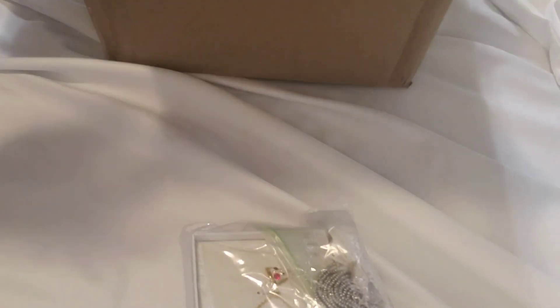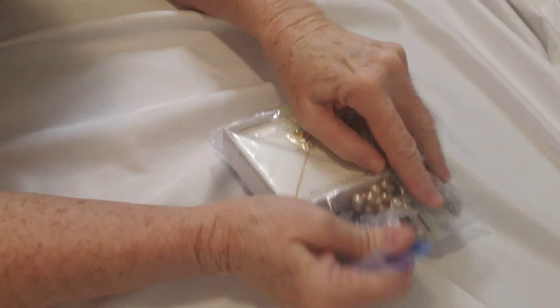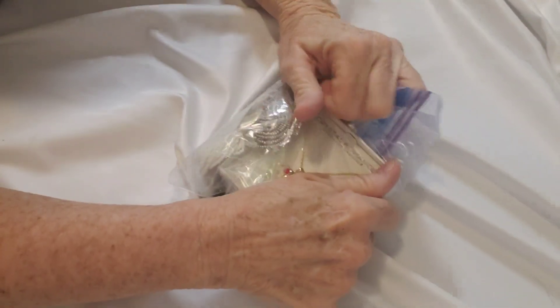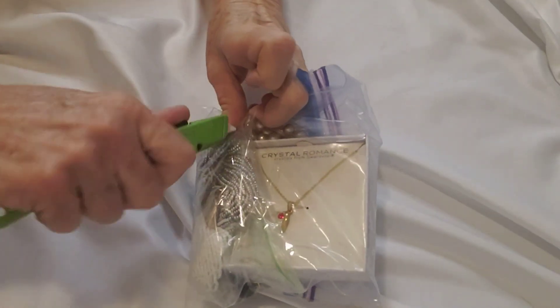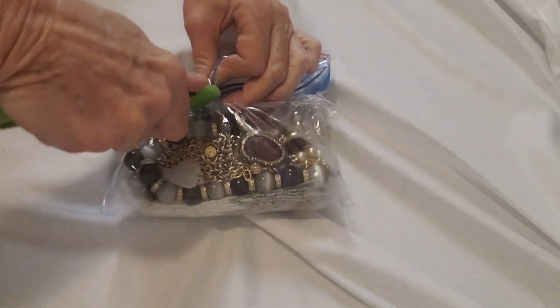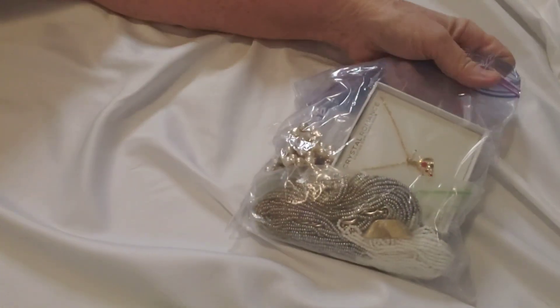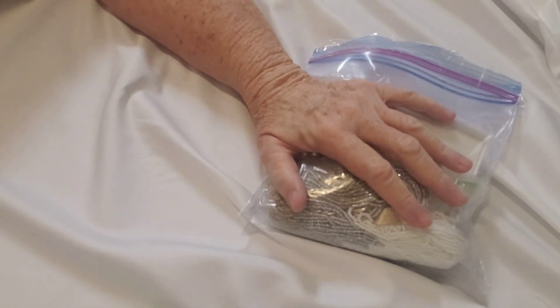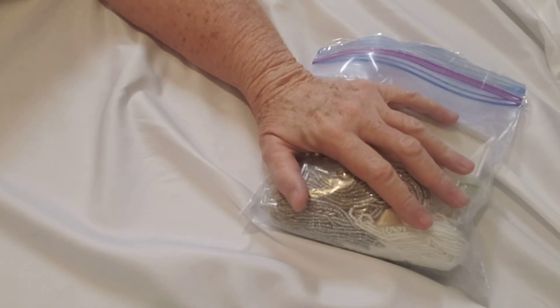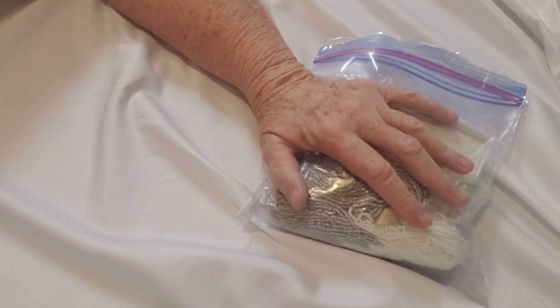There's the jewelry itself — it's in a baggie. I'll be very paranoid now that my camera is going to shut off. If it does I will continue, so hopefully that doesn't happen again. This was listed as a gorgeous gold-toned jewelry grab bag with some designer brands and names.